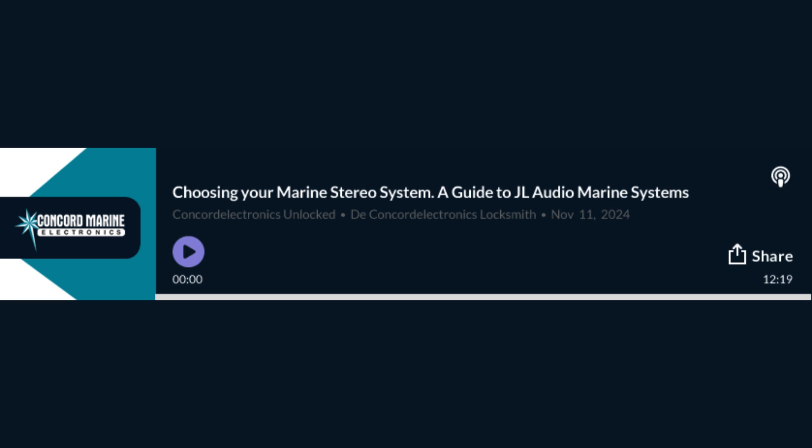We've done a thorough job exploring JL Audio systems and the importance of expert installation. Hopefully we've inspired some listeners to take their boat's audio to the next level. As we wrap up, I keep coming back to that image of being out on the water — sun setting, the boat gently swaying, and the perfect soundtrack playing. It's the ultimate escape. It's about connecting with the water, the music, and the people you're with, and creating those unforgettable moments. That's what marine audio is all about. So go out there, explore your options, and let the music be your guide on your next boating adventure. Until next time, happy listening and smooth sailing.